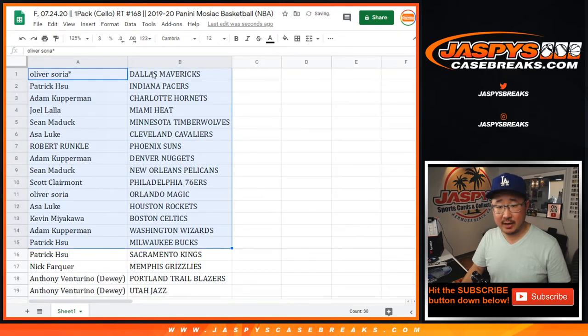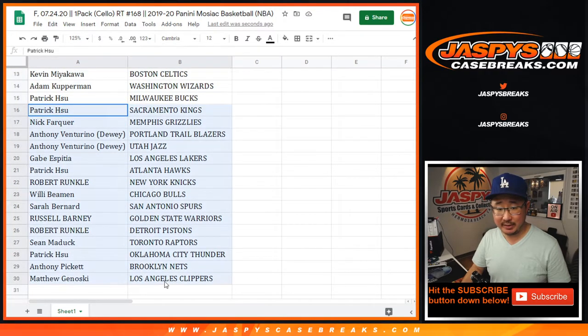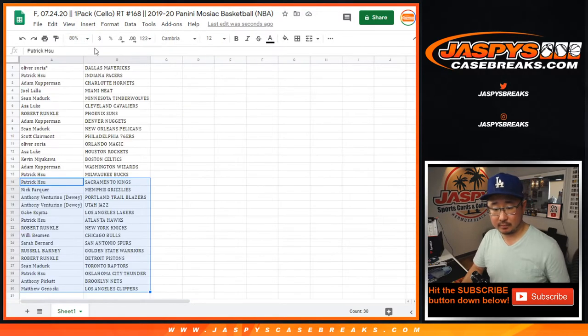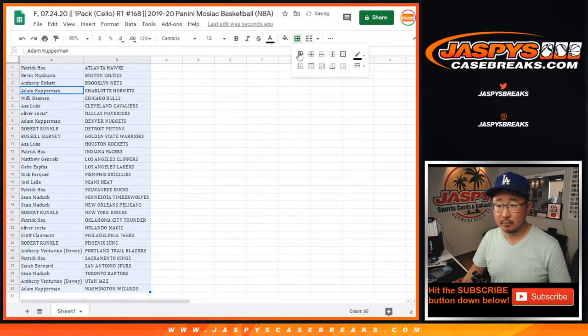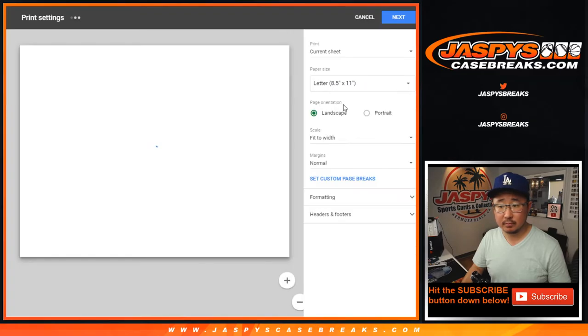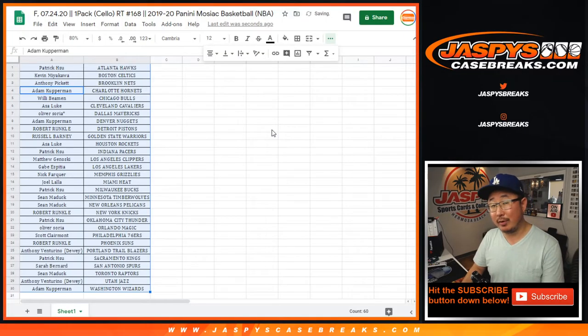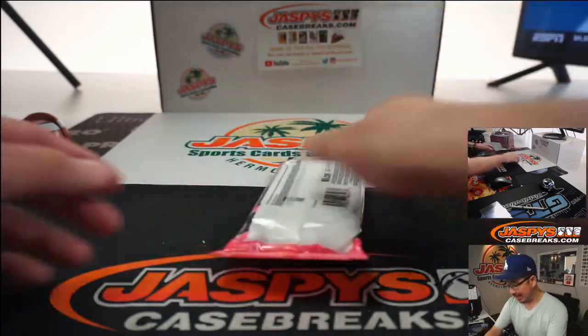All right, there's the first half of the list right here. Sean Maddox, Pelicans. Just a little cellopack break, but we've seen crazy things happening there. Nick, Grizzlies. No trade windows and stuff like this. And we'll re-randomize that list and see who gets those mixer spots. That'll be a lot of fun. We've got a good chance of doing that tonight, too.